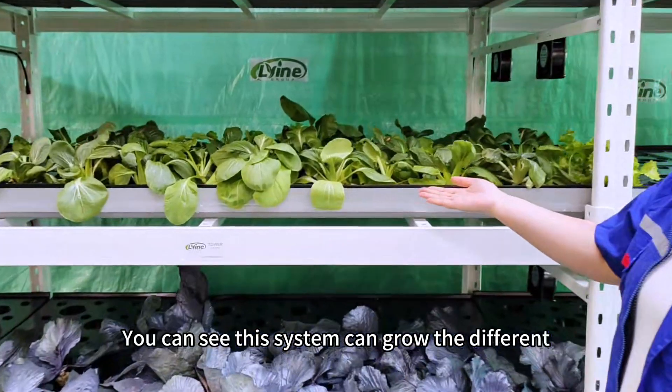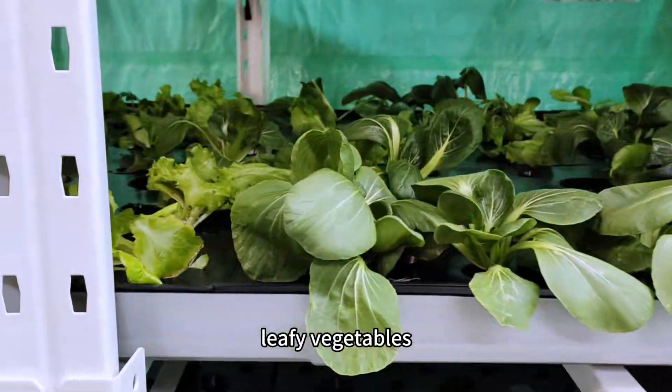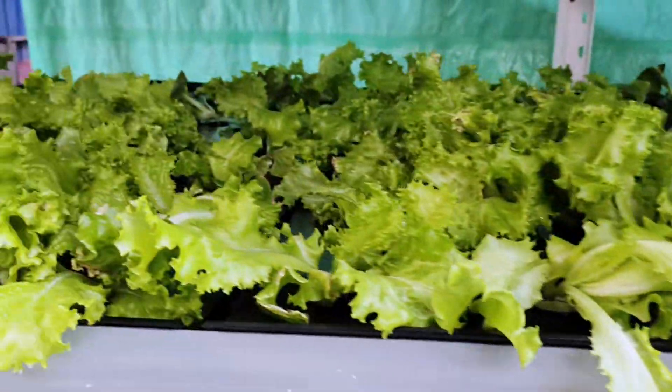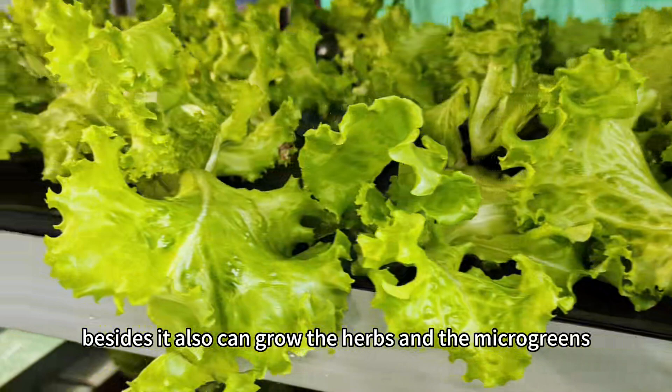This system can grow different leafy vegetables, and it also can grow herbs and microgreens.